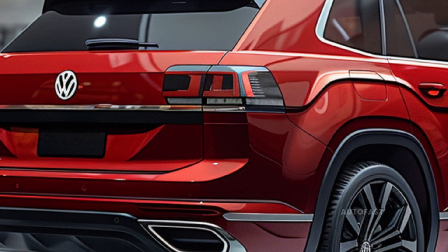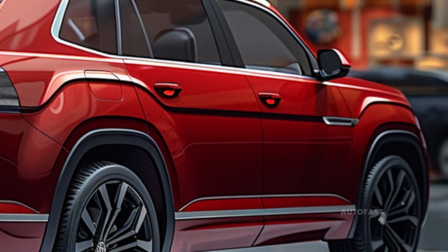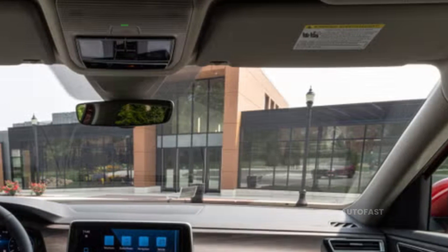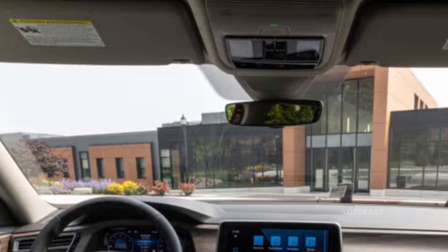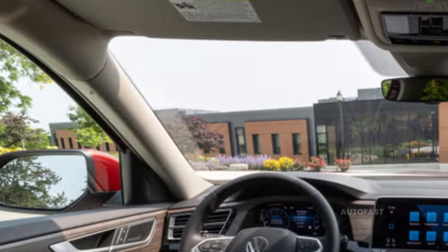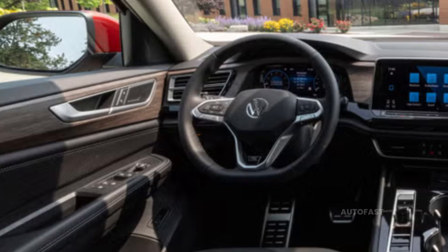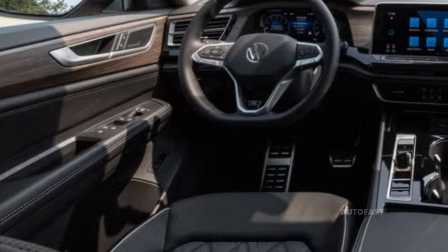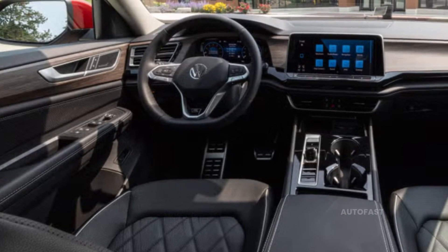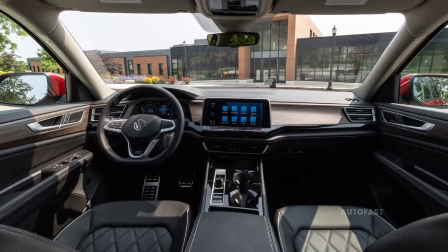Even when competing with other very practical options, the Atlas stands out due to its family-friendly cabin, easy-to-understand control arrangement, and plenty of cupholders. It's a win-win if the third row of chairs can easily accommodate people. The Atlas's cabin materials have been upgraded for 2024, but the design is still simple and functional — ideal for families but not so much for style enthusiasts. Thanks for tuning in; please subscribe and hit the bell button.